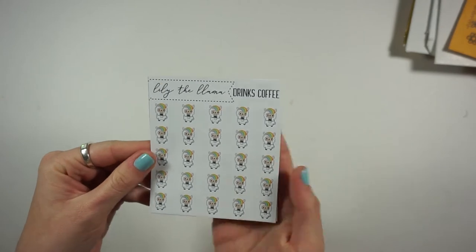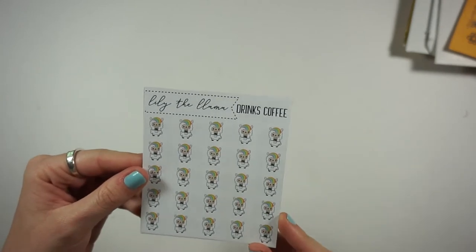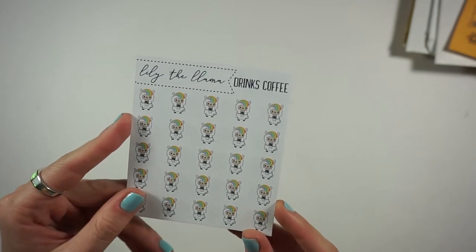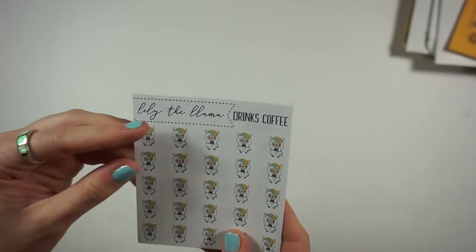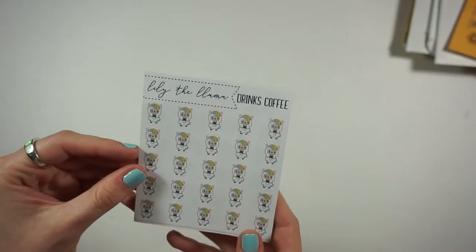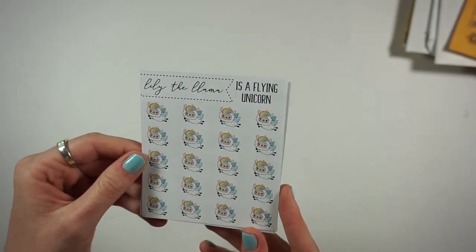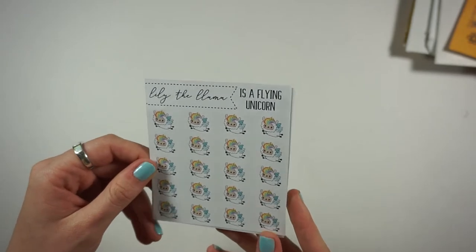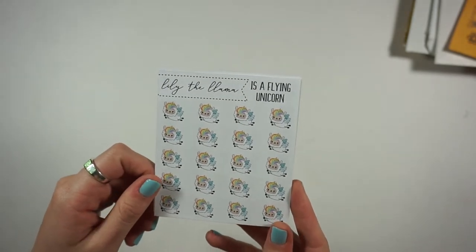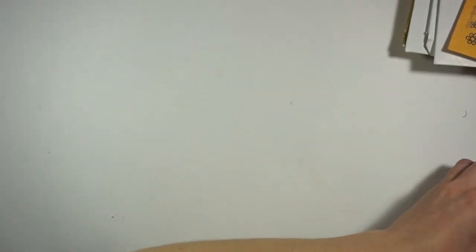She also sent me some of her llamas — she has her penguin character but now she's come out with this llama character and I'm obsessed. I just went and bought a ton more. This one is Lily the Llama Drinks Coffee — they're super teeny tiny and I love the size of them. She also gave me the flying unicorn llamas and they're so cute. I'm almost out of my Happy Munchkin so I think these might replace those.